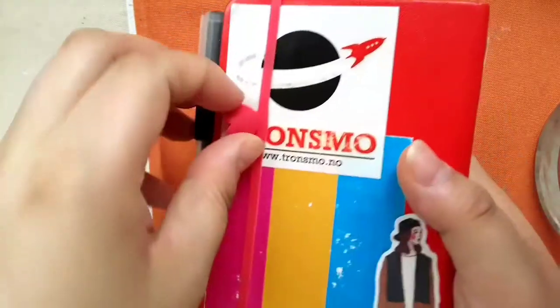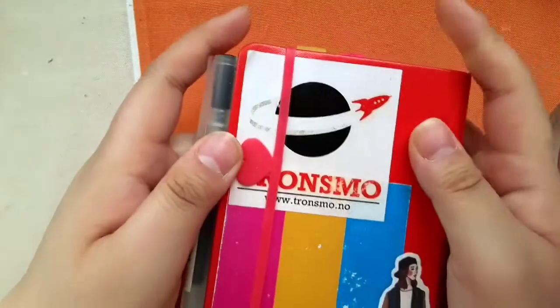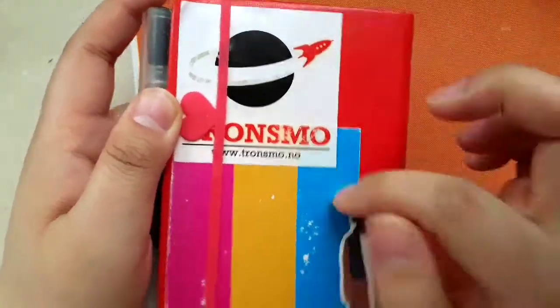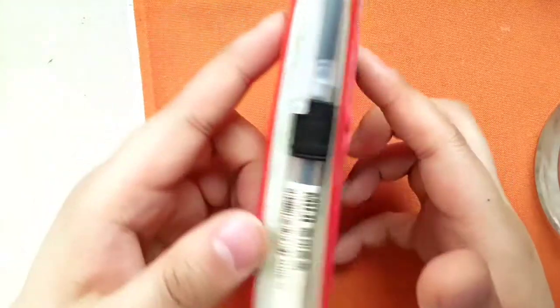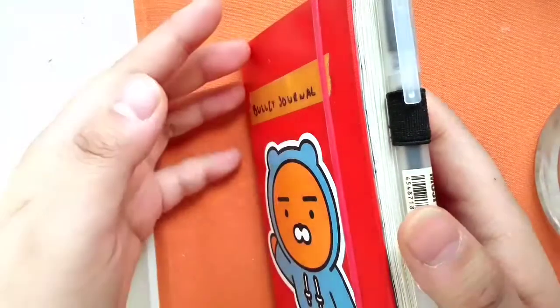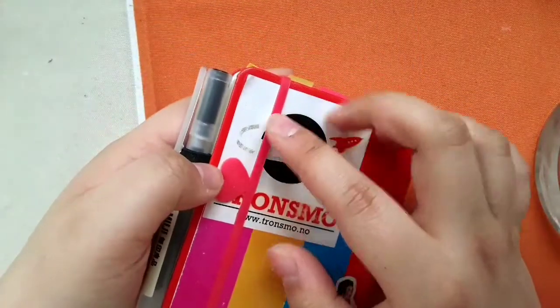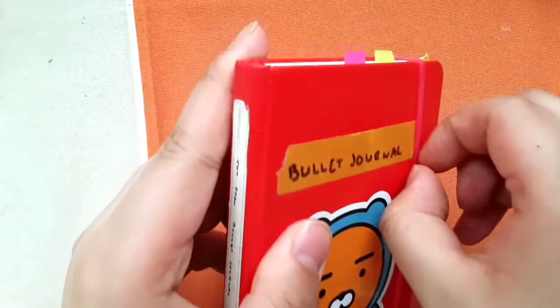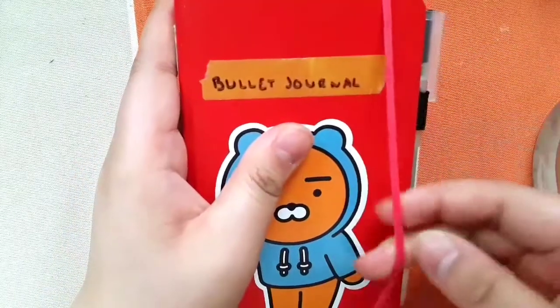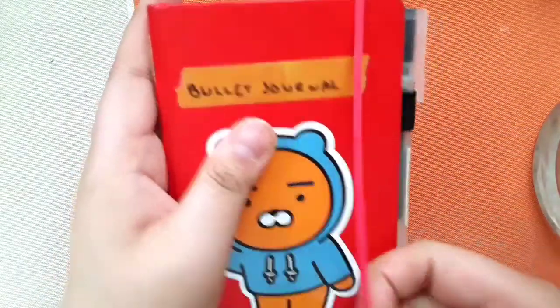You're probably wondering what this is. When I first started using this bullet journal I originally thought of using it in my Midori passport, so I cut off the elastic thinking I didn't need it. About two weeks later I kind of regretted that, but it's fine — I had these elastic bands that I can just put on.